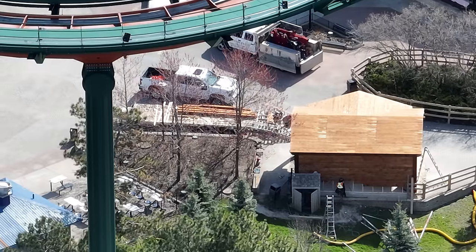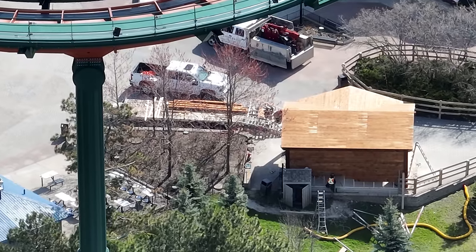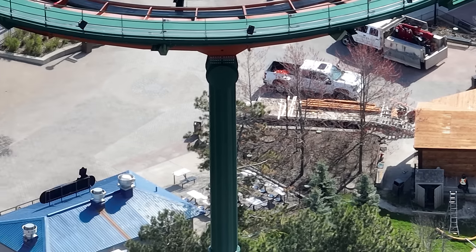They're moving along nicely on the drink stand building. This is my second-to-last video before the park opens, or before we're in the park at least.